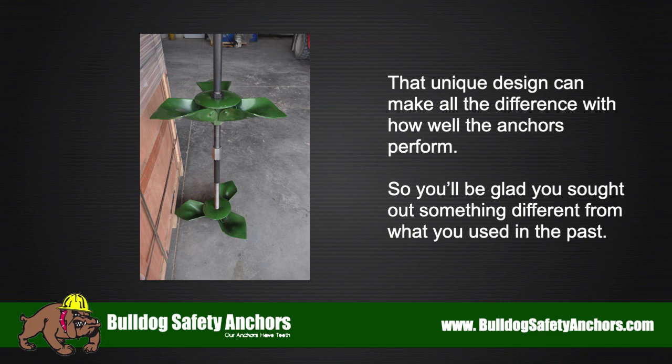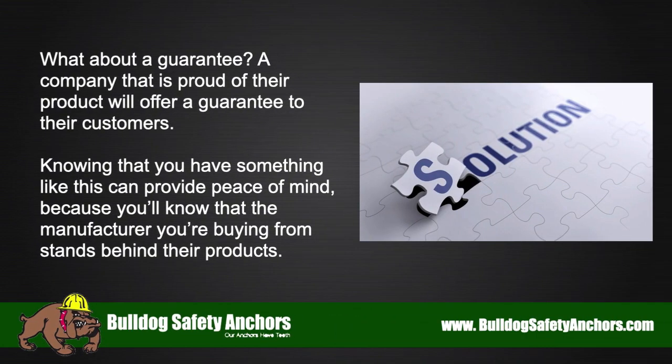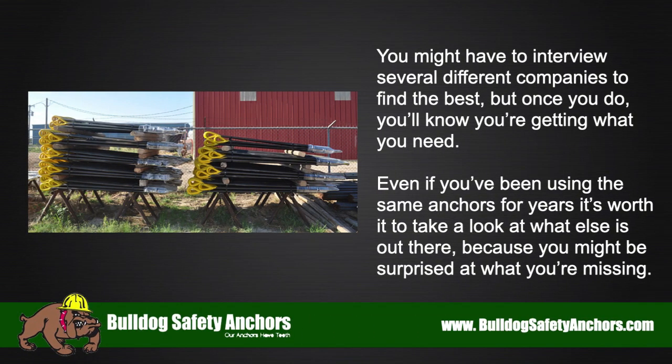You'll be glad you sought out something different from what you used in the past. What about a guarantee? A company that is proud of their product will offer a guarantee to their customers. Knowing that you have something like this can provide peace of mind, because you'll know that the manufacturer you're buying from stands behind their products.